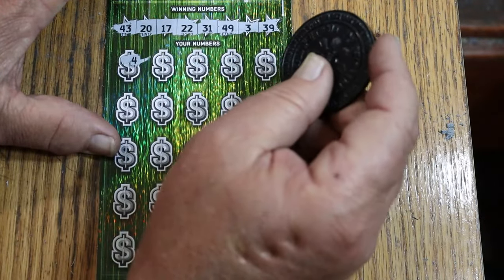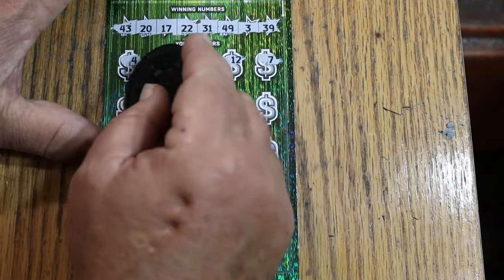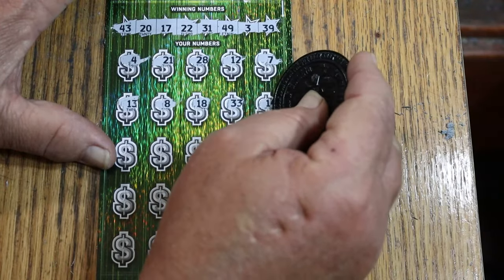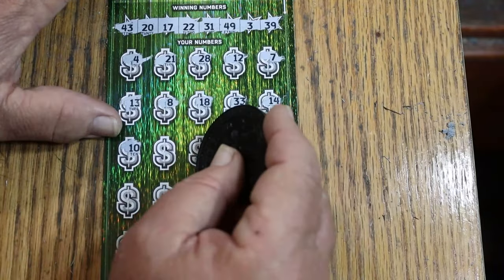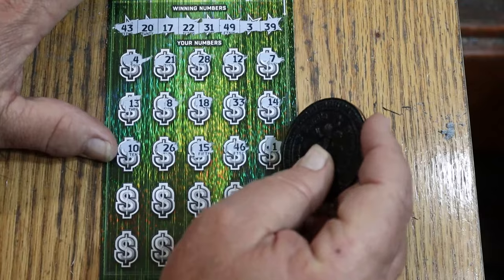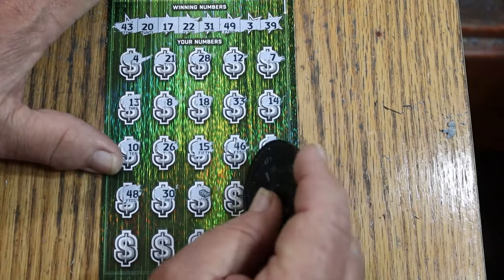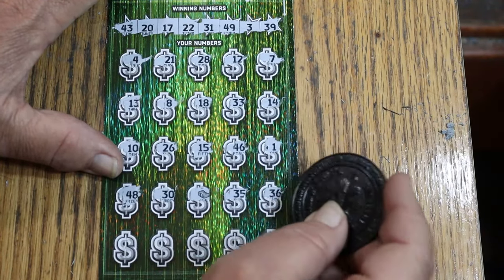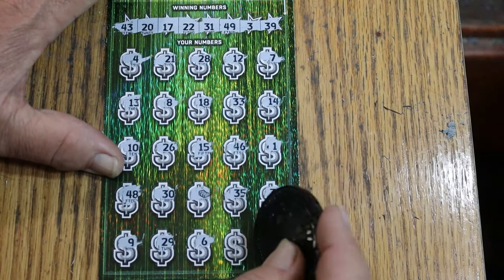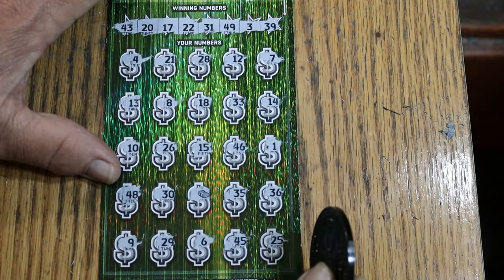Here we go on ticket 7: 4, 21, 28, 12, CJ's 7, 13, LV's 8, 18, 33, 14, 10, 26. My number 15, 46, 1, 48, 30. Stack of cash, lights out — 35, 36. Number 9, 29, 6, 45, and 25. So that's a stack of cash — we'll get to that in a second. When they have wins down here you don't really expect to see them up here, but it is possible. No, no, no, and no up top.